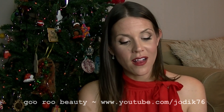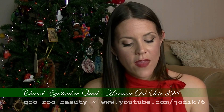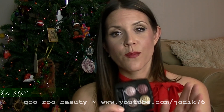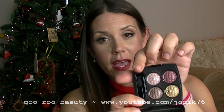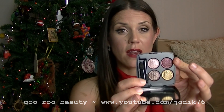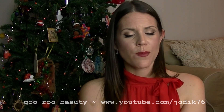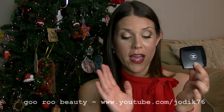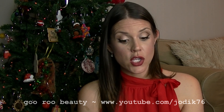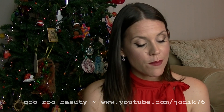On to my last two gift recommendations. First, this eyeshadow quad from Chanel's holiday collection — the Harmonie du Soir. It's a beautiful set of colors: a light gold, a light pink that comes out almost like a light purple, a darker shimmery brown, and a nice cranberry color. It's going to take you through spring and into fall and winter as well. A really pretty deluxe product — you just feel lovely using a Chanel product. Comes in a nice little velvet pouch and retails for about $98 from Myer or David Jones.